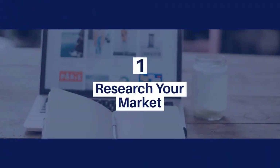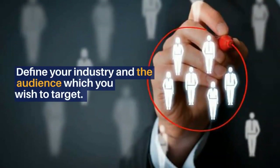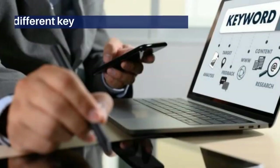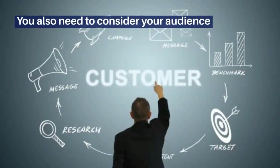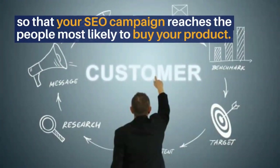1. Research your market. First, you need to research your market. Define your industry and the audience which you wish to target. Why do your industry and audience matter? Different industries use different keywords and often have best SEO practices. You also need to consider your audience so that your SEO campaign reaches the people most likely to buy your product.